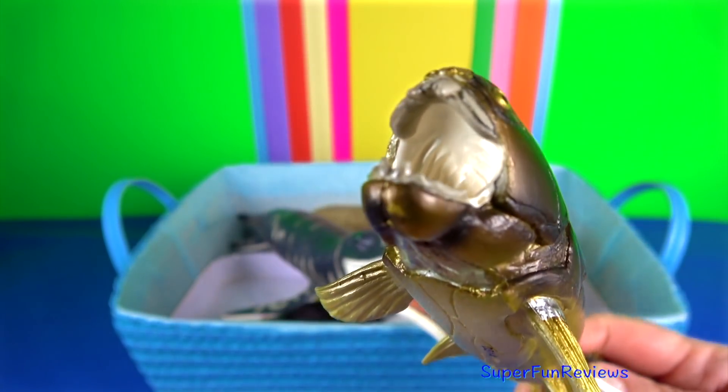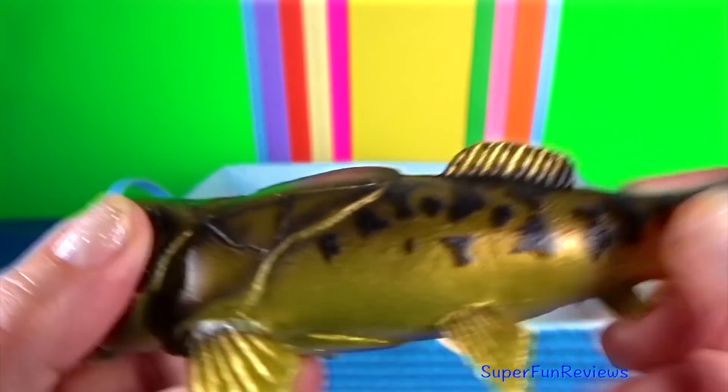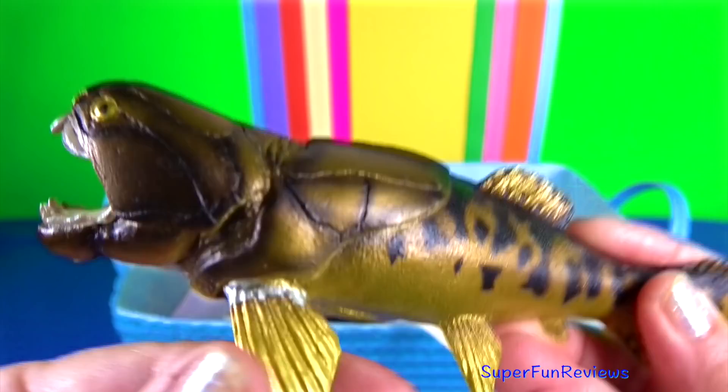Dunkleosteus. Like other placoderms, it had a two-part bony, armoured exterior, which may have made it relatively slow but a powerful swimmer.